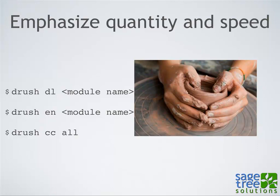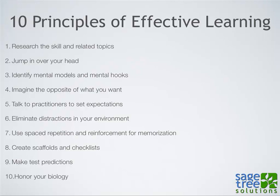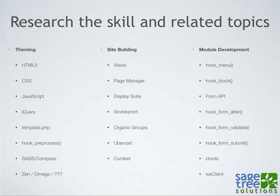Those were the ten principles of rapid skill acquisition. Now here are the ten principles for effective learning. Learning is different from skill acquisition but it's really valuable — it makes your practice more efficient and effective because you're able to self-edit and self-correct. The first principle of learning is research the skill and related topics, breaking down the skill into smaller subskills like theming, site building, and module development.